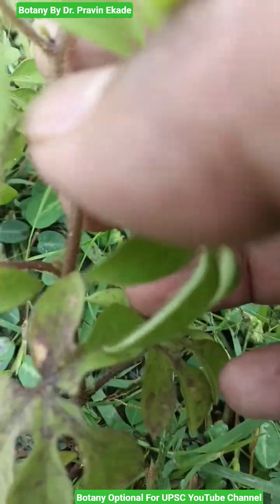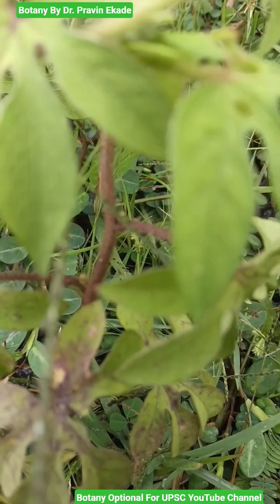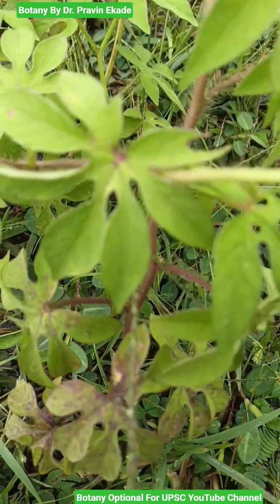Generally the color of the stem is brownish and it is heavily haired, i.e. many hairs are present on these stems. Observe the leaves.